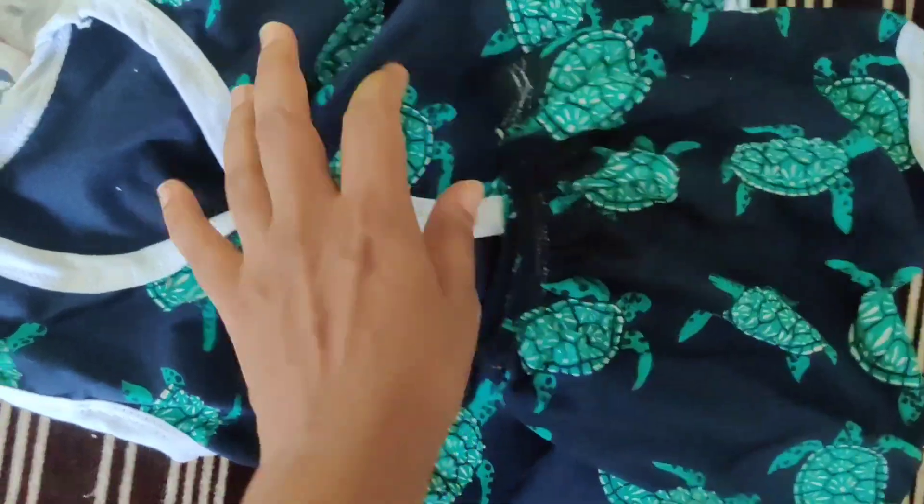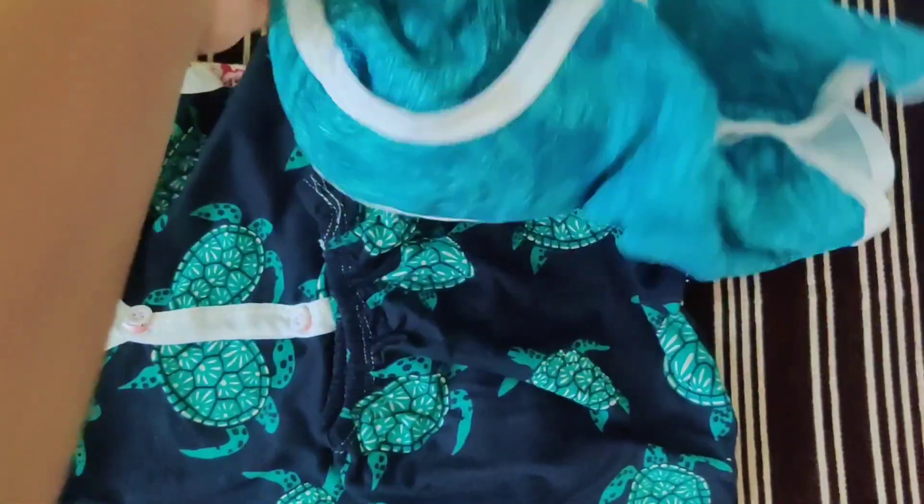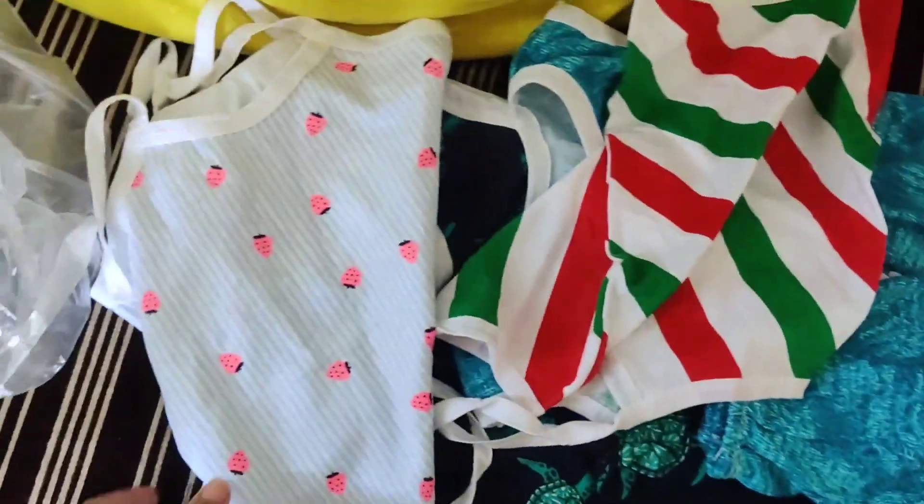First Cry, Amazon, Branded, Born Babies — I have two uses for this, so I prefer this. I am completely satisfied with 30 rupees each. It is very soft and cotton.